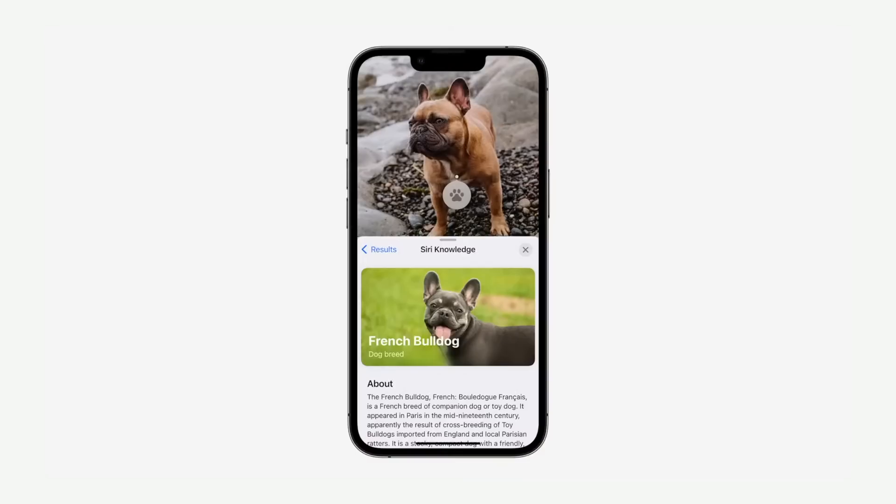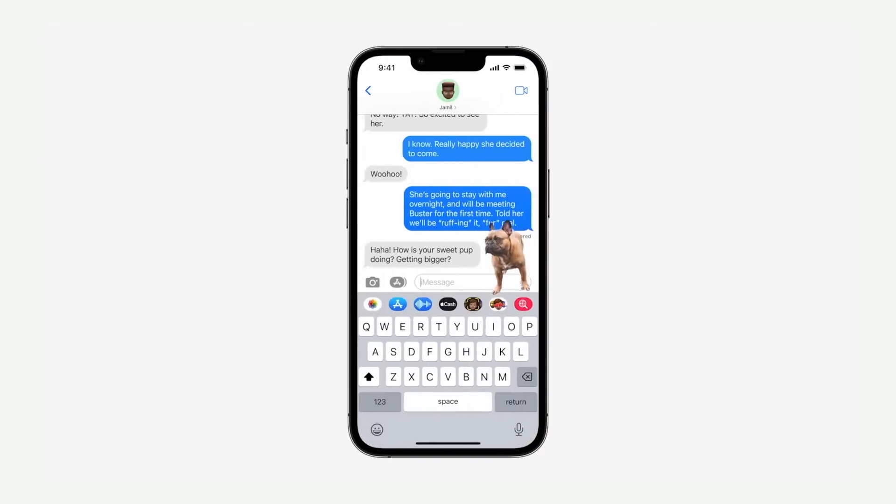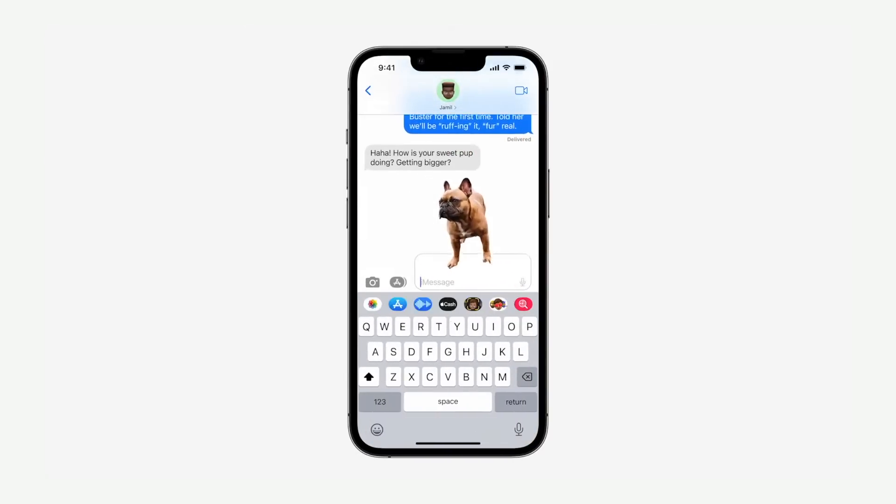Another feature that I've enjoyed playing with is called Visual Lookup. Apart from being able to have your iPhone identify the breed of a dog in a photo, you can also tap on the dog and have it immediately cut out from its background to use as a sticker. I've played around with this so much over the last few days, and it's really easy to cut out an object from a photo — and it doesn't even have to be a photo you shot with your iPhone.